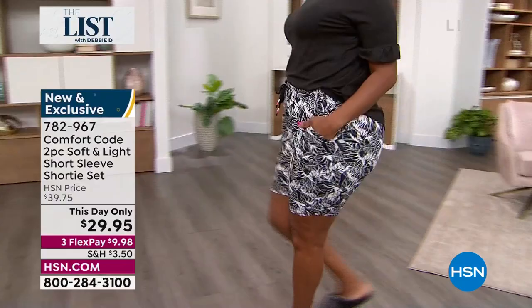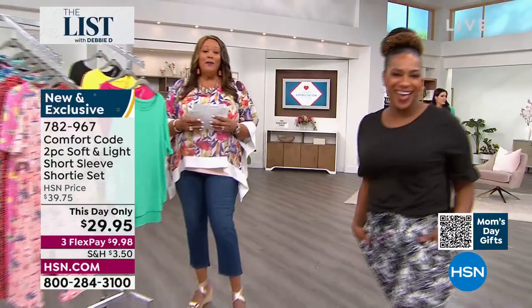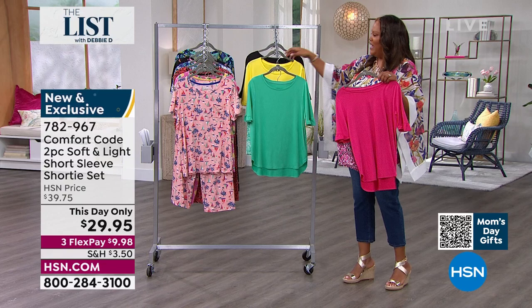Angie wears a size 6-8 so she has on the small. Sayla wears a 10-12 and this is the black that you're seeing. You have four colors to choose from — the black tropical leaves. I think you can wear this out with a sneaker as well. Amy West is our brand ambassador for Comfort Code. Amy, I'm going to bring you on — I know you're an author, you're a mom, you're a travel expert. This is absolutely adorable. If you want the pink leopard or the beautiful yellow — scrumptious!